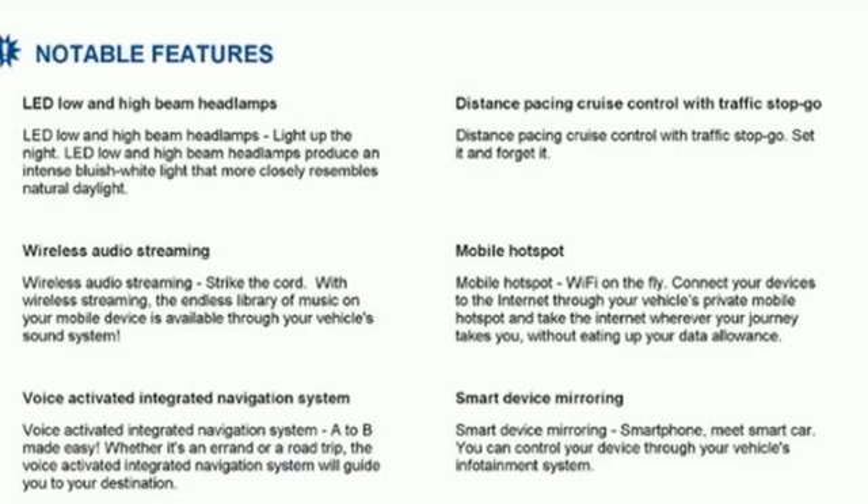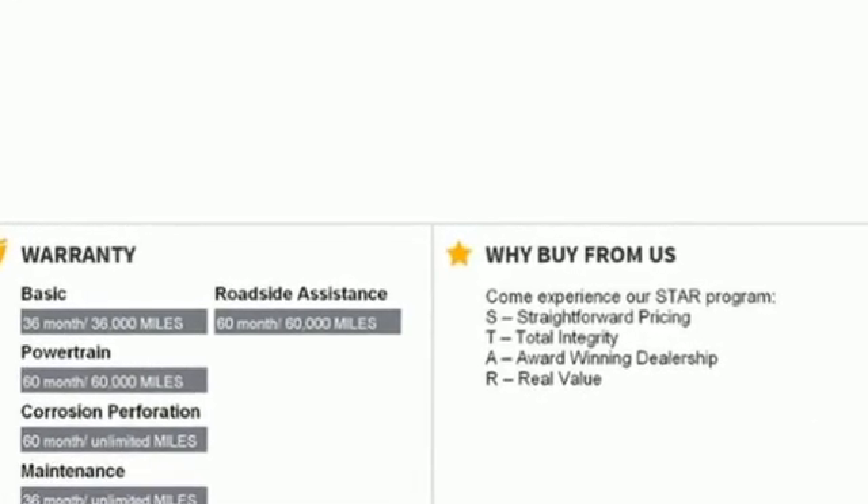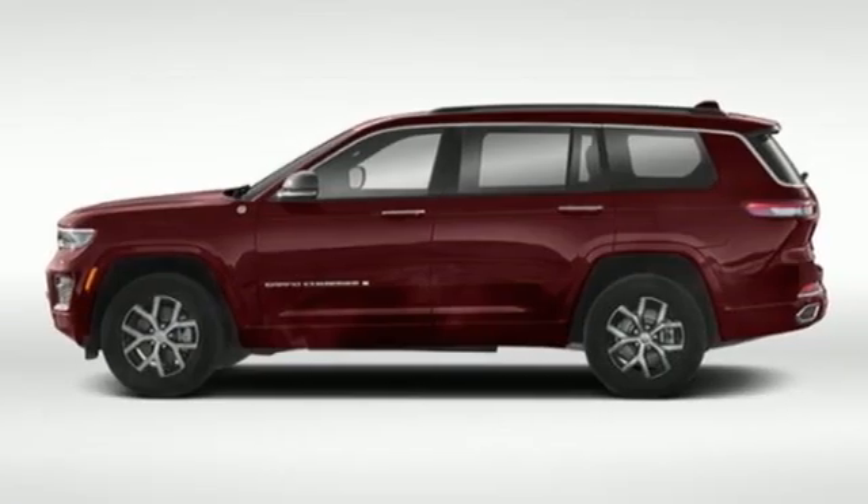Automatic transmission, heated leather bucket seats, streaming audio, rear parking sensors, dual zone climate control, and Wi-Fi hotspot.